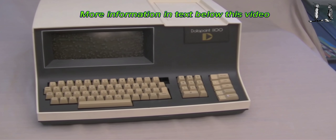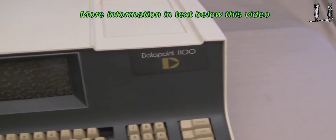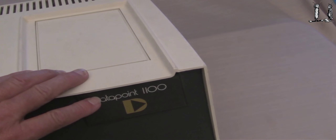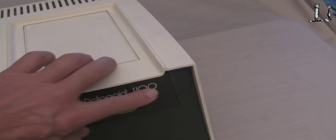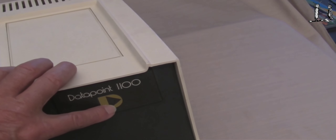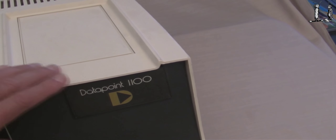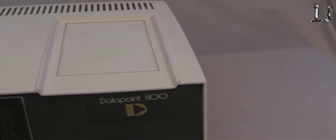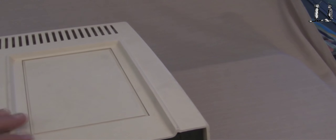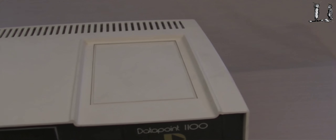It looks very similar, and there was certainly an intent here because the type is raised — cast in a piece of plastic — and the logo is pointing to the right. The difference between this and the 2200, as far as the case goes, is of course not only the logo, but the fact that there's no cassette mass storage units here.